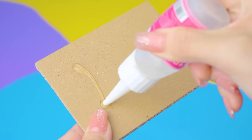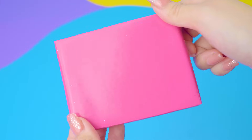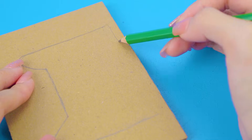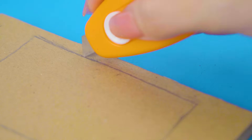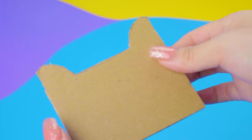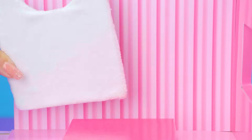First, I will make the Kitty Bedroom. Let's make a beautiful bed using cardboard. I will make the Kitty headboard — sketch it, cut it. Cute headboard!